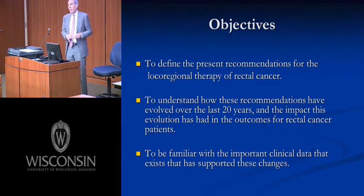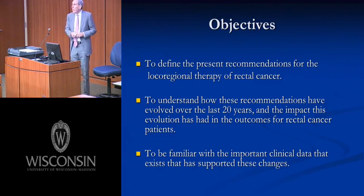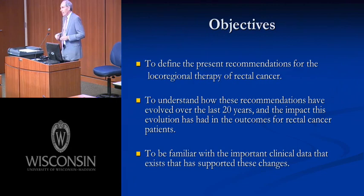Finally, to understand the clinical evidence behind those changes. And if I could add a fourth objective not on the slide, it would be to recognize that for anyone in the room who doesn't spend most of their days thinking about rectal cancer, they use this talk to stimulate thinking about things in their clinical practice that have changed in their careers, and to ask meaningful questions about how things change and evolve.